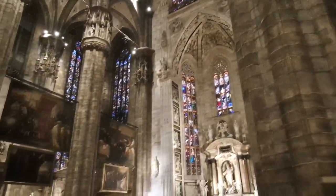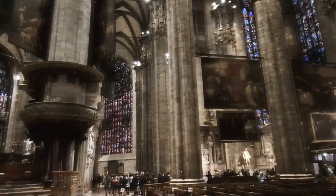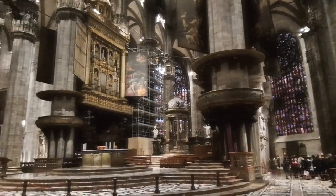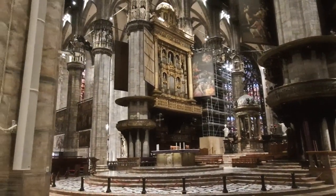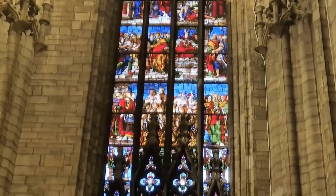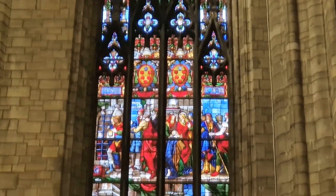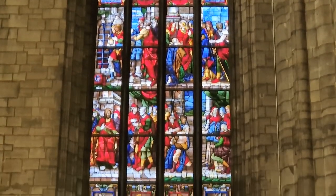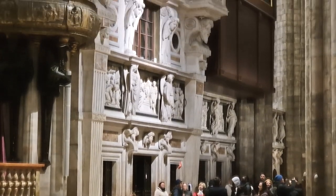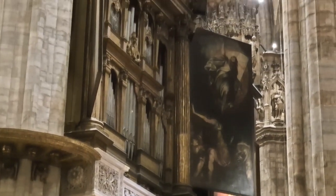Some details were completed later, until 1965. The cathedral is one of the largest in Europe — second only to Seville among Gothic churches in terms of capacity, and among Italian churches only Saint Peter's Cathedral in the Vatican is greater in size. There are 3,400 statues in the cathedral alone.